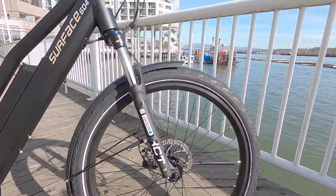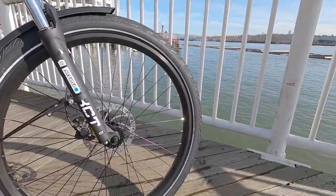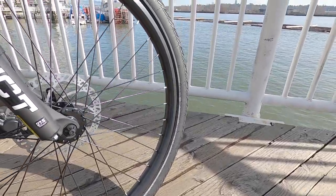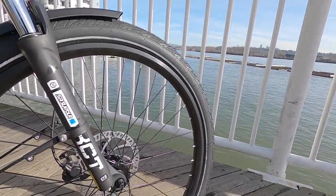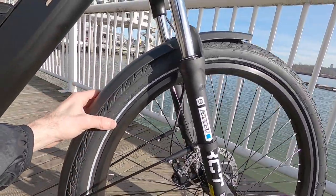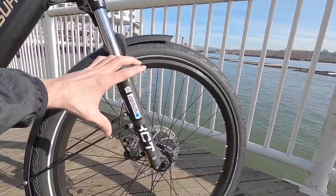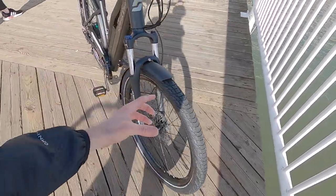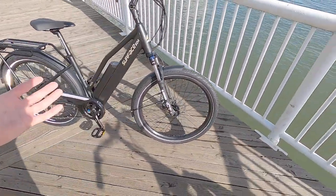These tires are doing an excellent job. They've got a reflective sidewall stripe, which is wonderful for safety, some puncture protection, and they're a little bit wider — 27.5 by 2.4. They're taller and wider, which gives you stability, traction, and comfort because of that higher air volume.